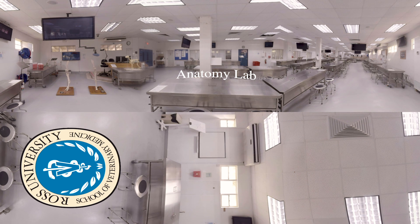Semesters three and four focus on pathobiology in preparation for later clinical courses in medicine, surgery, anesthesia, theriogenology, and diagnostic imaging.